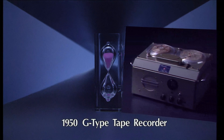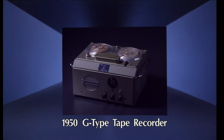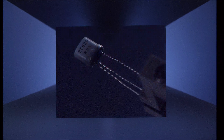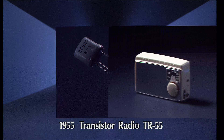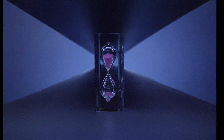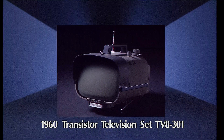In 1950, Sony began with a reel of magnetic tape. In 1955, a single transistor altered the world of radio. And in 1960, transistors changed the world of television.